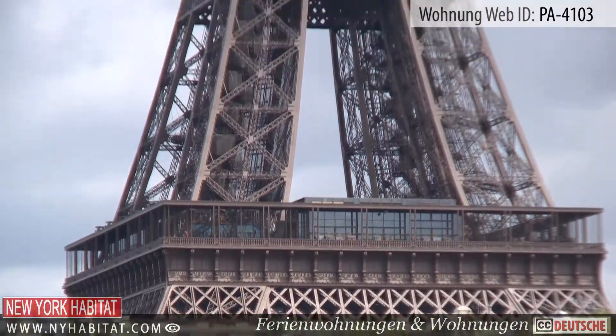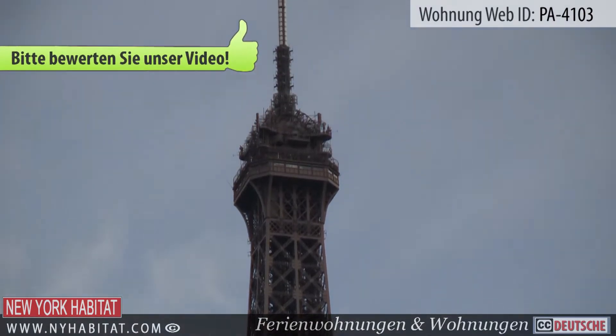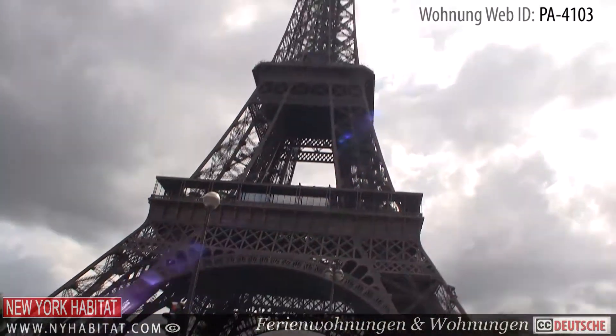The Eiffel Tower dominates the city of Paris. The metal structure was built between 1887 and 1889 as the archway entrance to the World's Fair.